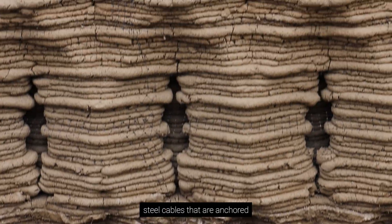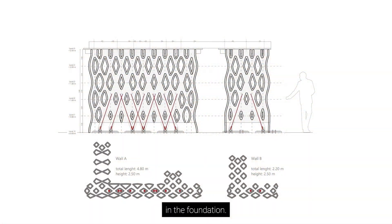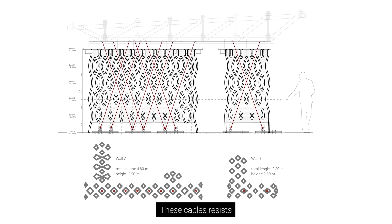Channels within the wall host steel cables that are anchored in the foundation. These cables resist uplift on the roof caused by wind.